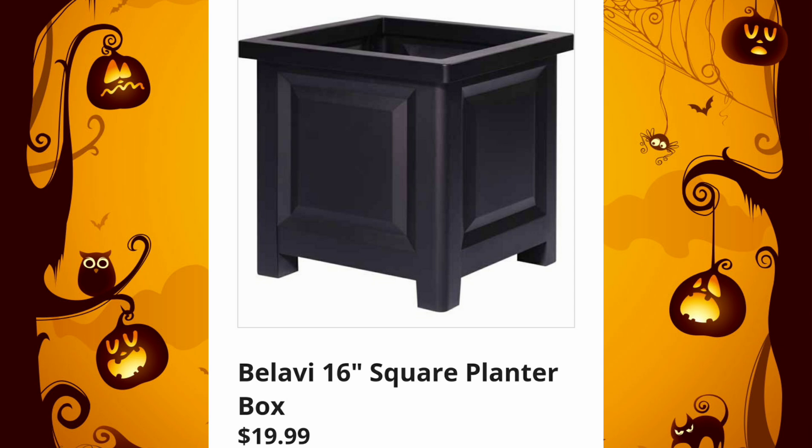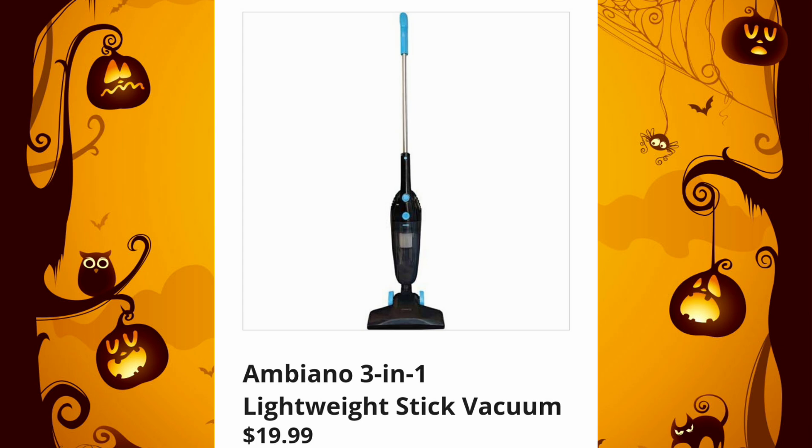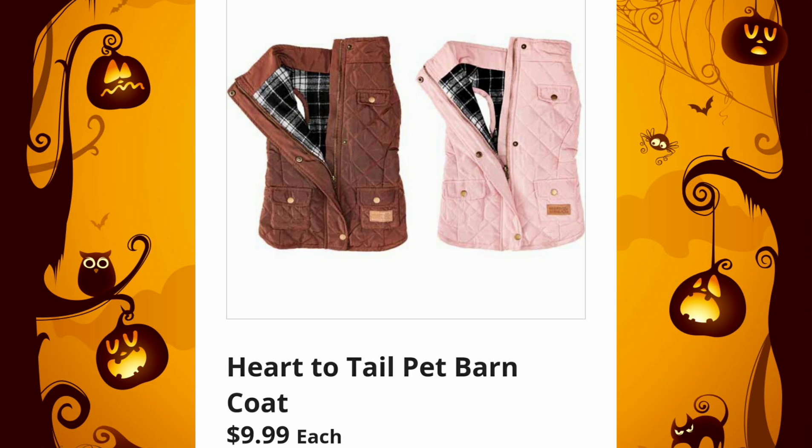They don't get a ton of them, so if you see them, grab them. The Lightweight Stick Vacuum, 3-in-1, $19.99 — I do have a version of this and I love it. And they have the Heart to Tail Pet Barn Coats — oh my god, they're so cute — $9.99.